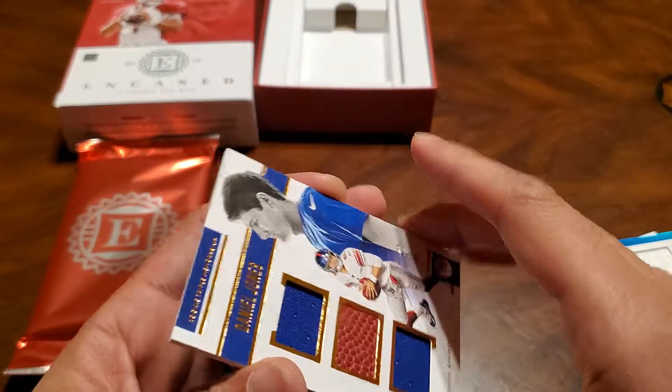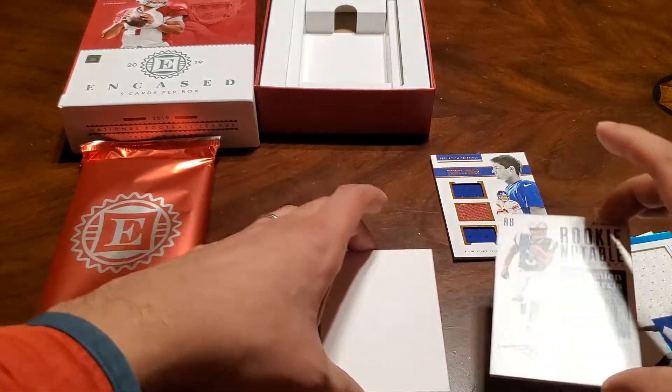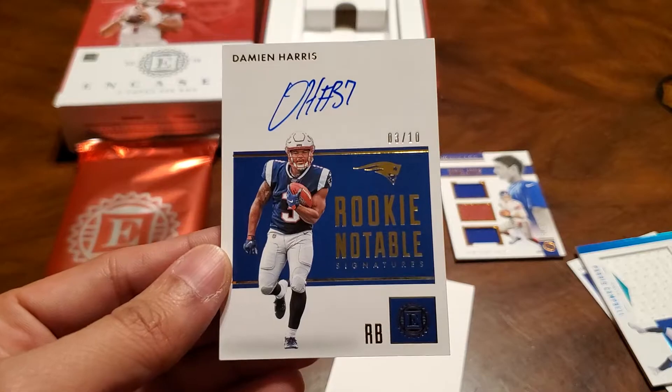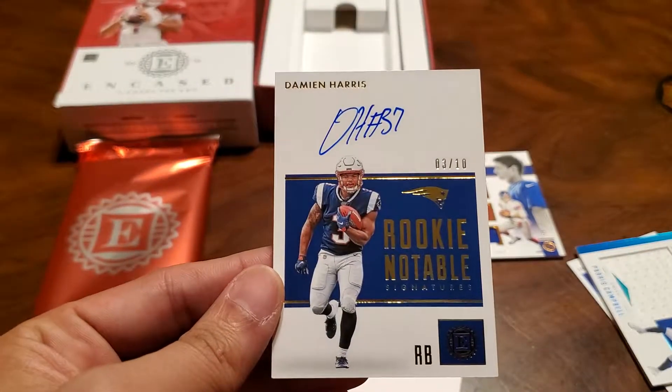That's a nice one, I like that. And the final card here — rookie auto, Damian Harris, 3 out of 10, rookie notables. Very cool.